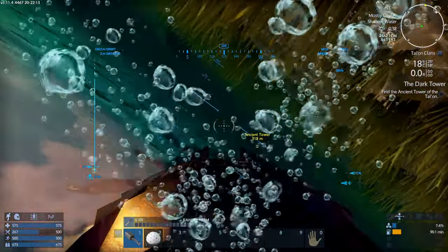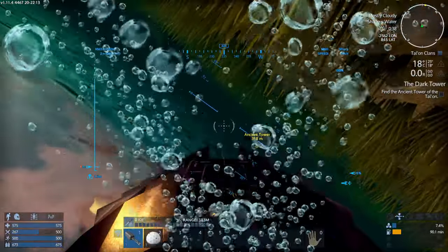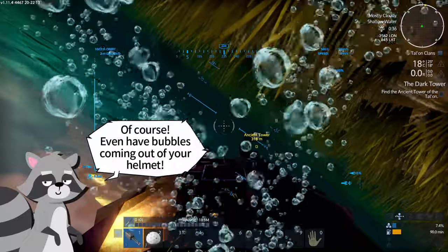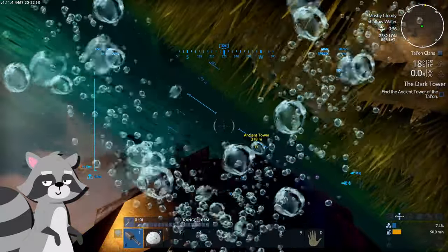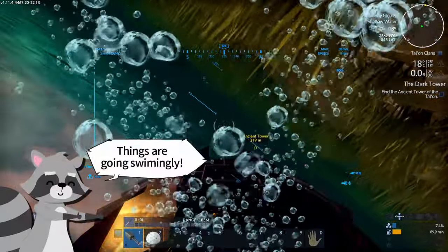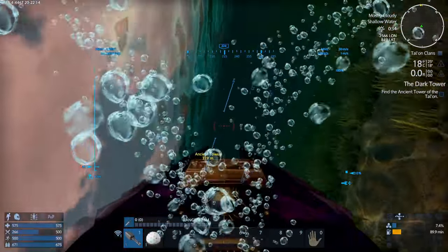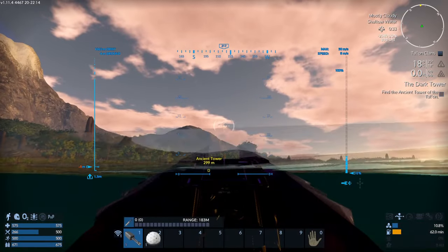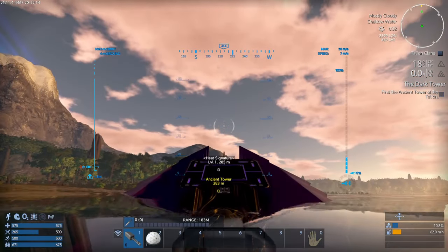I've gotten myself into a little predicament here. Rick, I hope you're adding an underwater effect here — that is a great wreck.